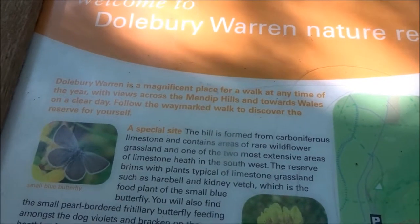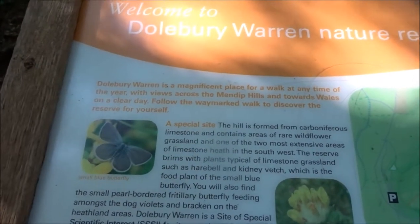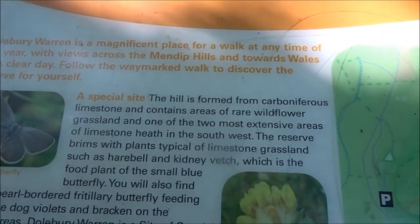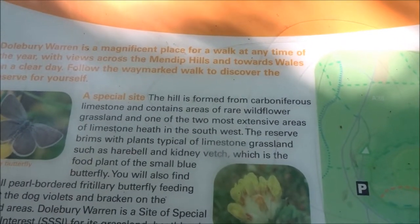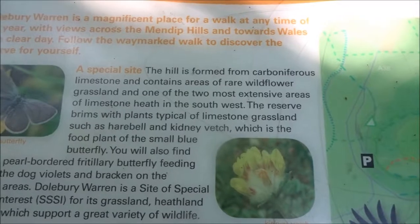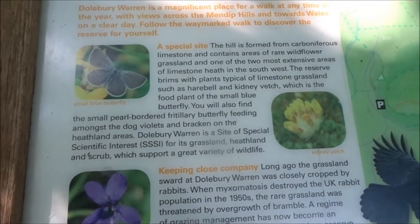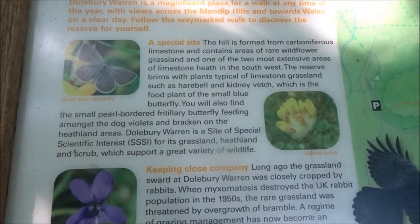Dolbury Warren is a magnificent place for a walk at any time of the year, with views across the Mendip Hills and towards Wells on a clear day. Follow the way-marked walk to discover the reserve for yourself. The hill is formed from carboniferous limestone and contains areas of rare wildflower grassland and one of the two most extensive limestone heaths in the southwest. The reserve brims with plants typical of limestone grassland, such as harebell and kidney vetch.